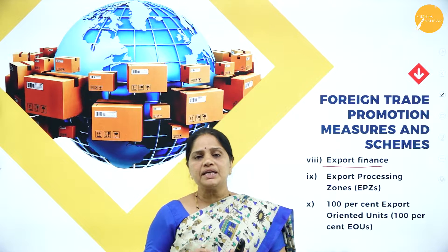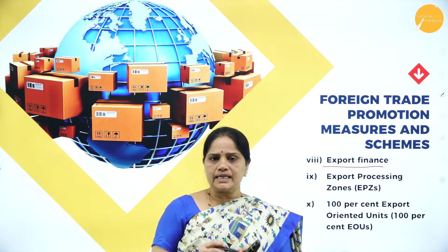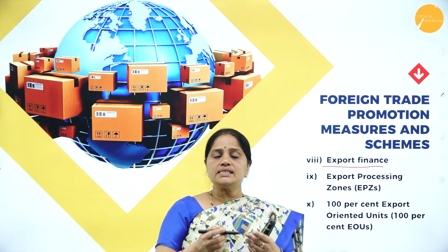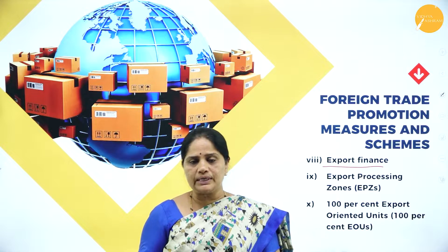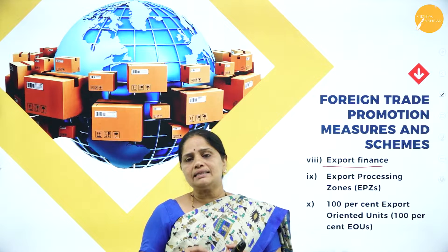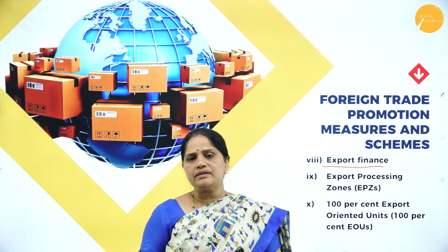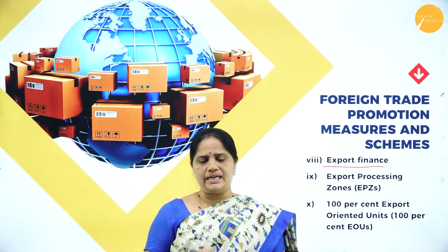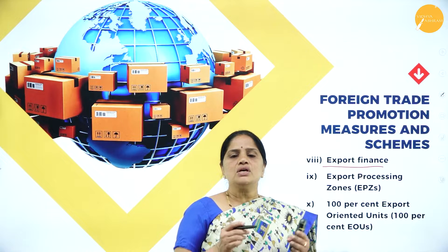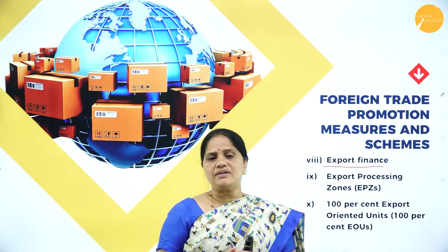Pre-shipment finance is used by the exporter for the manufacture of goods. In case he has to manufacture the goods which are to be exported, then for the purchase of raw materials and all other charges he is incurring, all those will be funded by the pre-shipment finance. Whenever there is production of goods, all the production-related expenses will be taken care of by the pre-shipment finance.